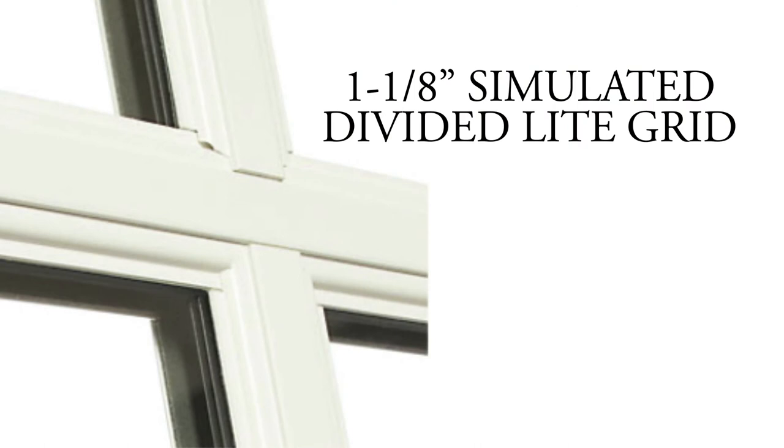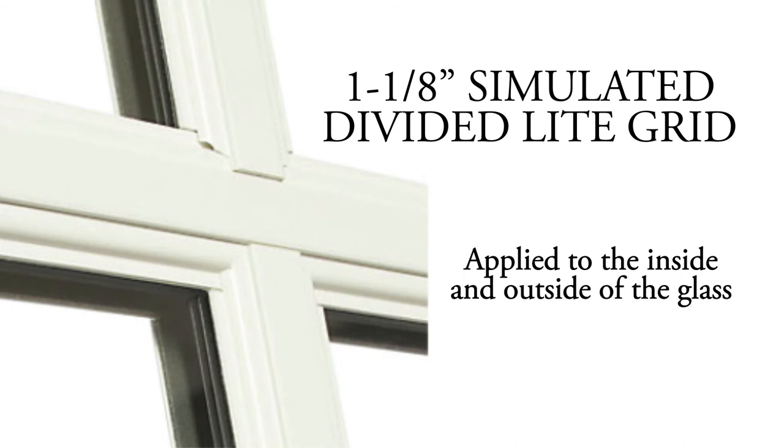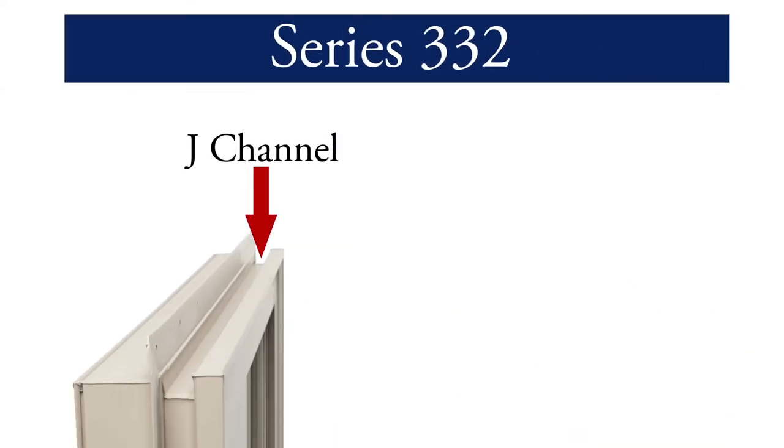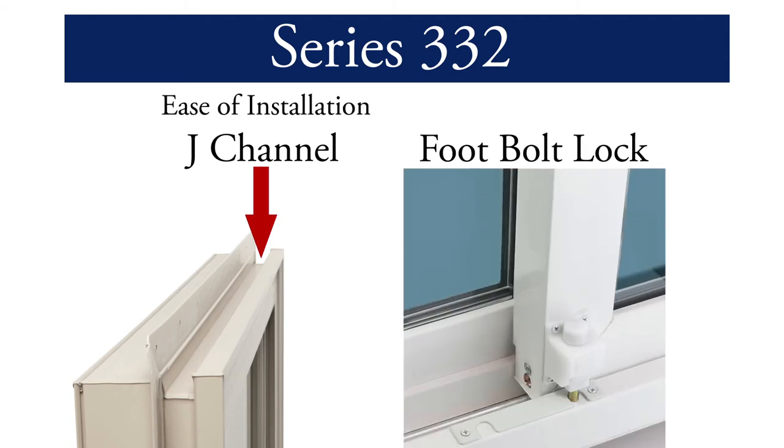For a more traditional feel, choose one and one-eighth inch simulated divided light grids applied to the inside and outside of the glass. A pet resistant screen designed to resist damage caused by household pets is also available. The 332 can be purchased with a J channel for ease of installation and a foot bolt lock for added security.